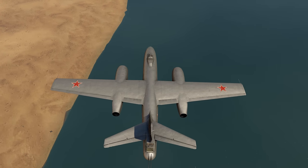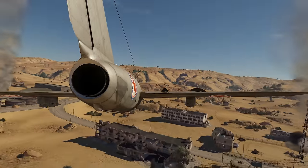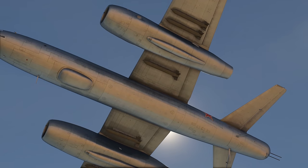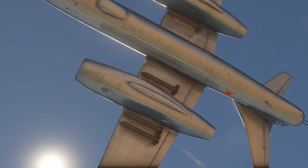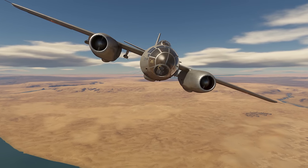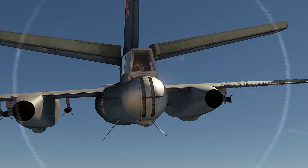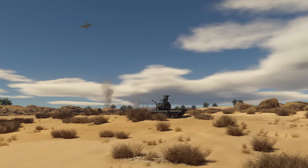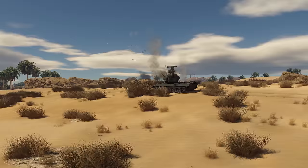Finally, there is the IL-28SH. The IL-28SH can carry six S-24 rockets that have twice as much explosive filler as the S-21s. Furthermore, apart from two nose-mounted 23mm cannons, there are also two more of those in the turret. In other words, it's a hell of a bomber, especially if you're good at evading AA fire.